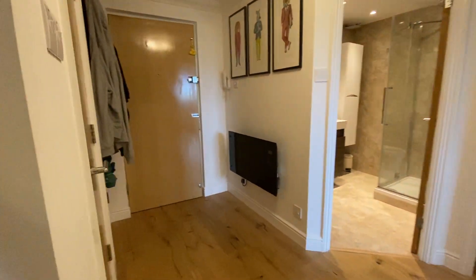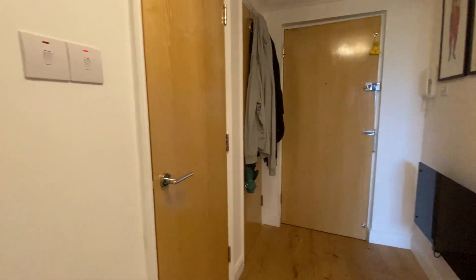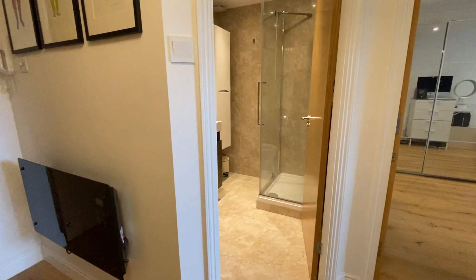Come through to the entrance hallway. Storage space off to the side. Electric radiators in here which are also Wi-Fi controlled.